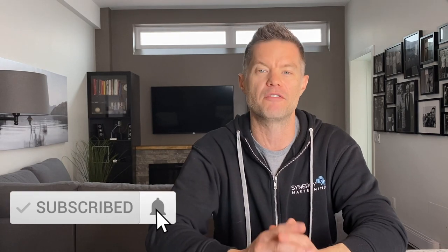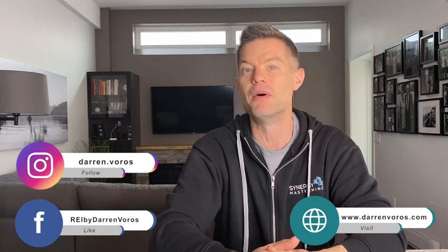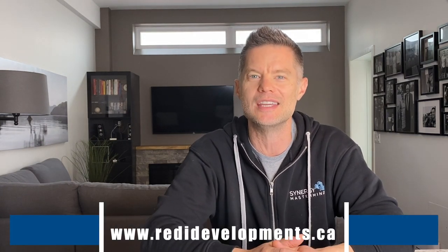So let me know in the comments section below if you have any products that you like to use in your investment properties. I've left the links for all the products I've mentioned in the description as well. If this video is helpful for you, go ahead and hit that like button below. You can also subscribe to my channel, hit that notification bell, and feel free to leave comments and questions below. You can also follow me on Facebook, Instagram, or check out my website at darrenvoros.com or our new website at redidevelopments.ca. Thank you guys so much for watching — I wish you the best of success on your real estate investing journey, and I look forward to hearing your success stories very soon.